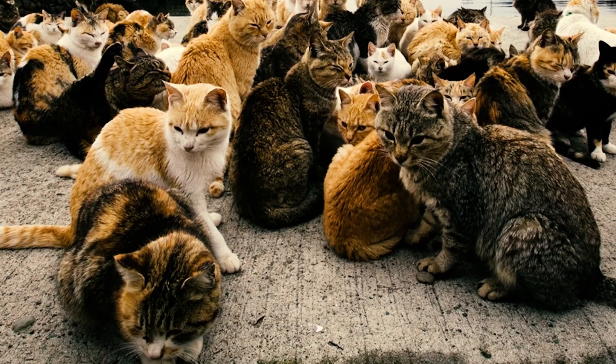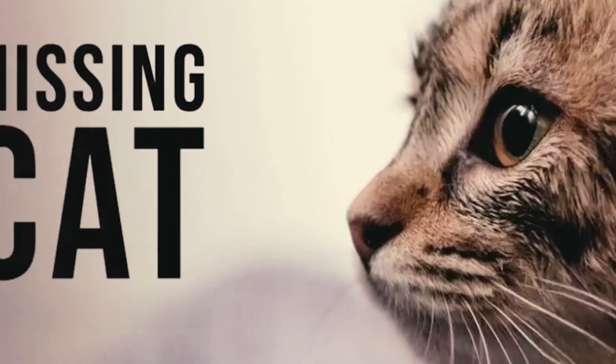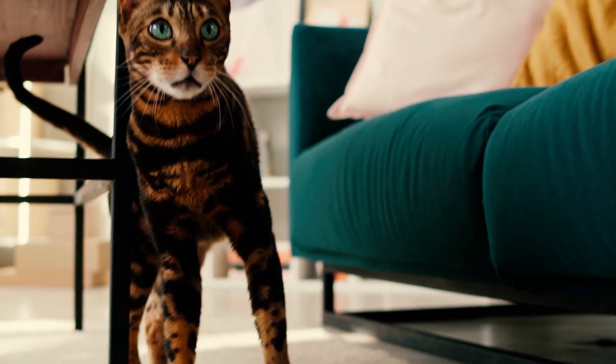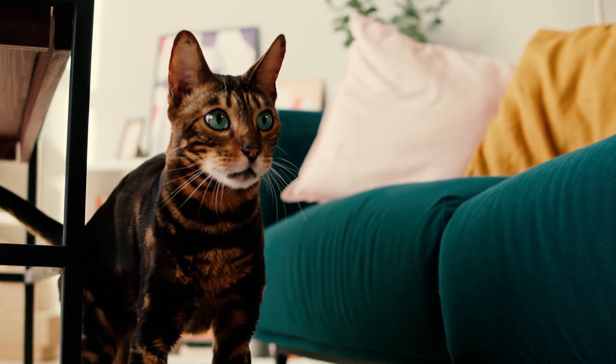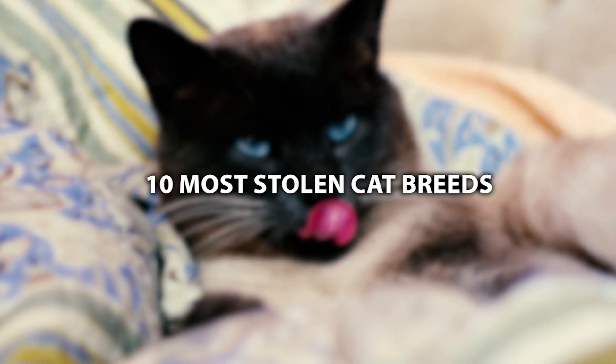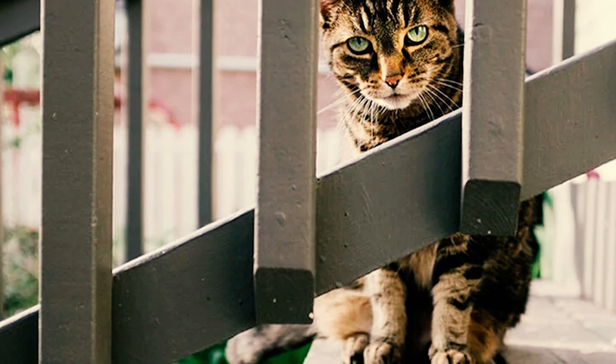No one knows what happened to those thousands of other cats who were reported missing but were never found. Interestingly, reports have shown that certain breeds are more likely to be kidnapped than others. So pay close attention — if you own any of these 10 most stolen cat breeds, you might want to exercise some extra caution.